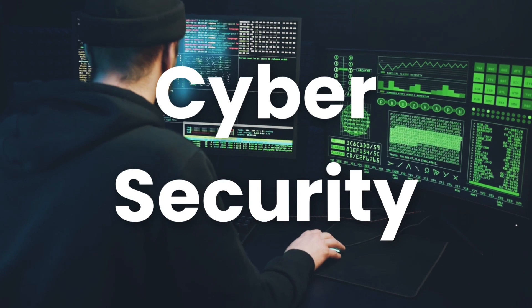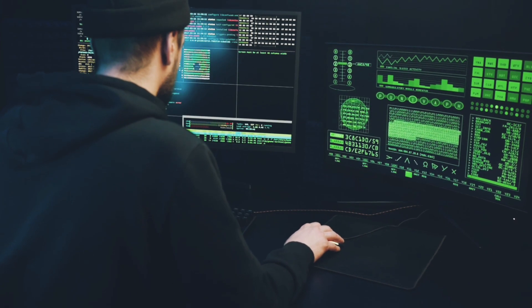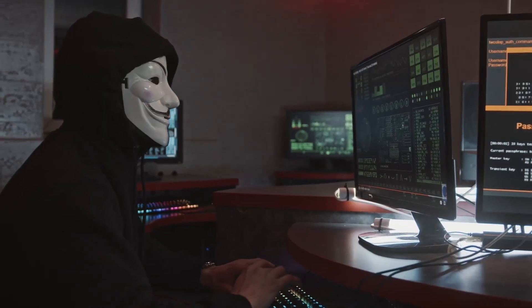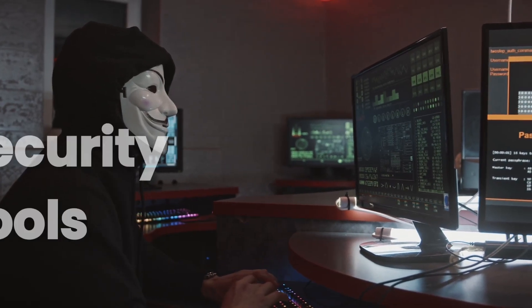Sixth, Cybersecurity. As cyber threats continue to grow, cybersecurity expertise is highly sought after. Learn about security best practices, ethical hacking, and security tools.